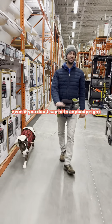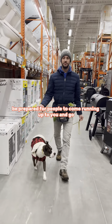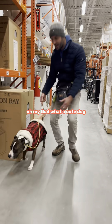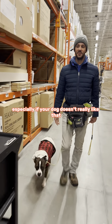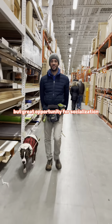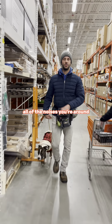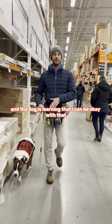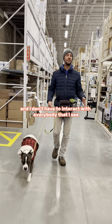Even if you don't say hi to anybody, be prepared for people to come running up to you saying 'oh my god, what a cute dog.' Be prepared for that, especially if your dog doesn't really like that. It's a great opportunity for socialization even if you're not saying hi to people — you're around all of the noises, you're around all the people, and the dog is learning that they can be okay with that and don't have to interact with everybody they see.